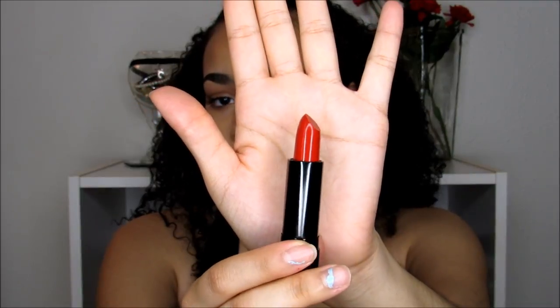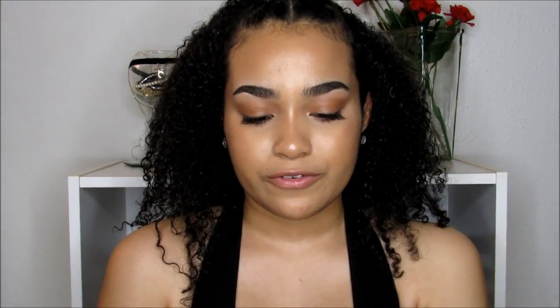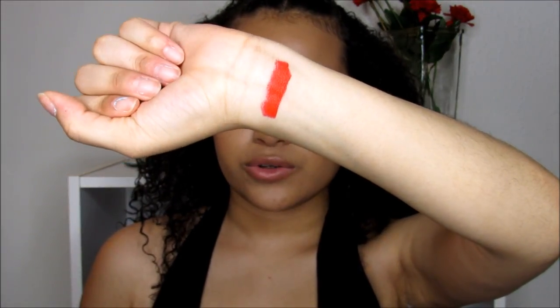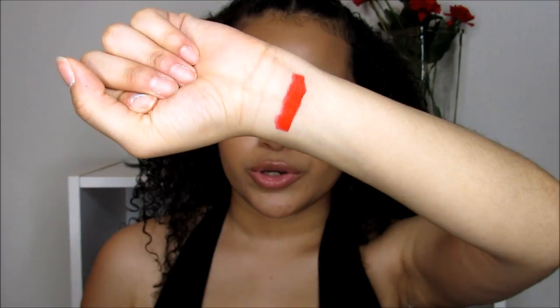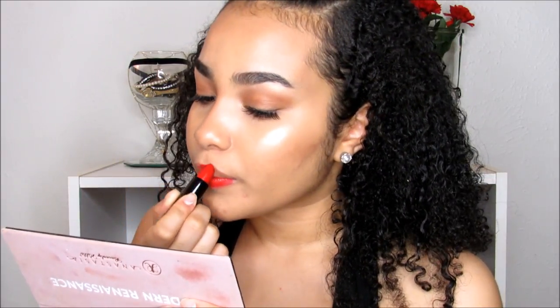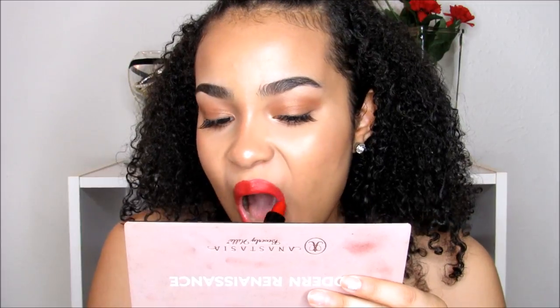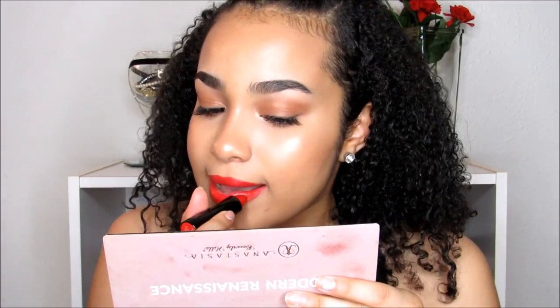The first one I'm going to show you guys is called Red Queen. I'm just going to swatch it for you — I really love this color, it's like a really perfect red. This is what the red looks like on my hand, and I'm also going to put it on my lips. I really love the feeling when I was putting it on — it felt really moisturizing.